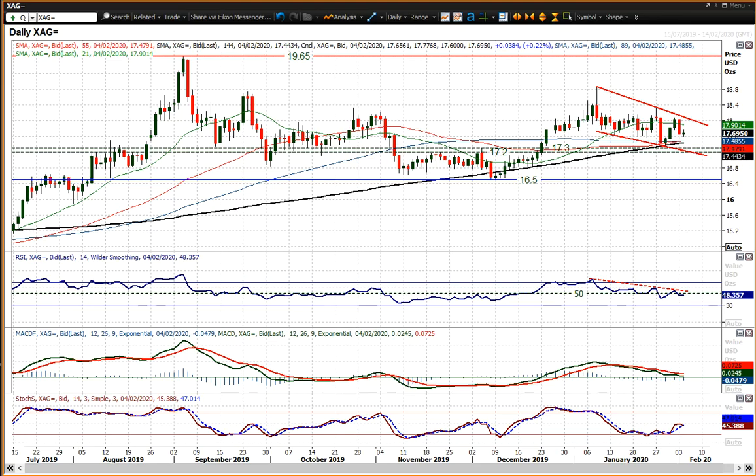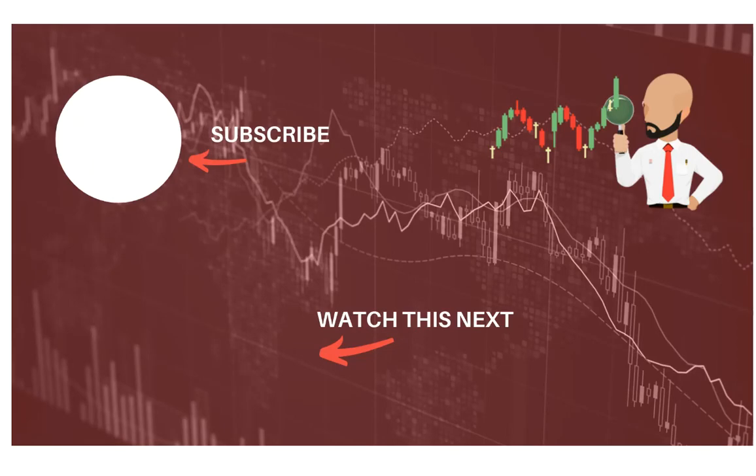So with that in mind, I wish you good luck in your trading. Click here to subscribe to our analysis videos and go to our website to sign up for our webinars.